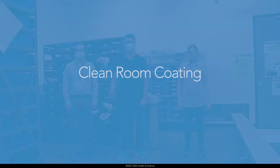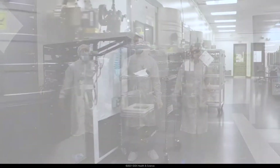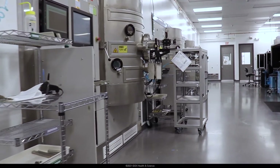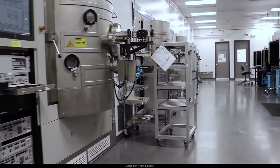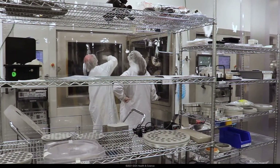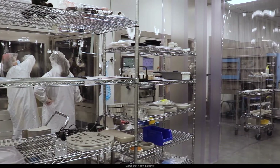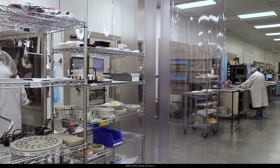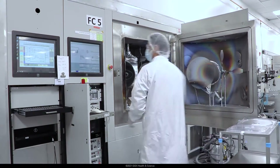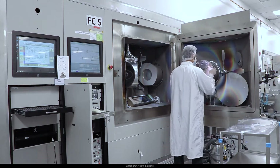Our 24,000 square foot clean room takes up the center of the building. The area is divided into sections ranging from class 10,000 down to class 100, depending upon the needs of the product. Inside the clean room, we house our coating labs that consist of three different types of deposition technology. Ion-assisted deposition, or IAD, is a technique where material is evaporated, then condensed into a coating with secondary ion bombardment.